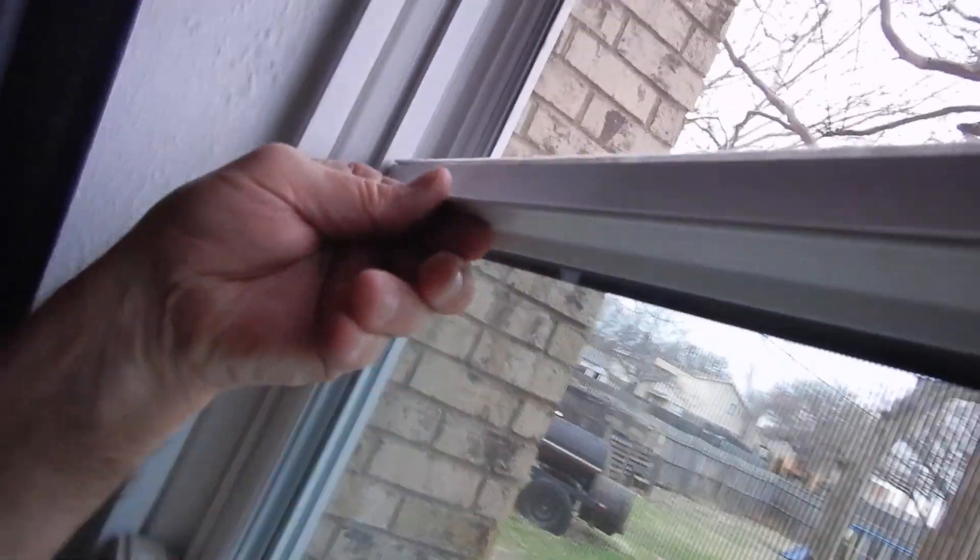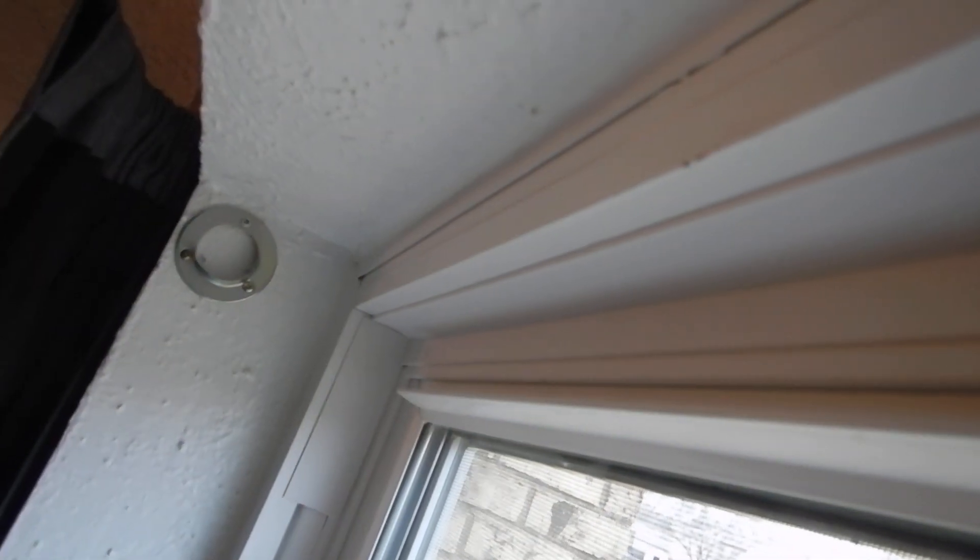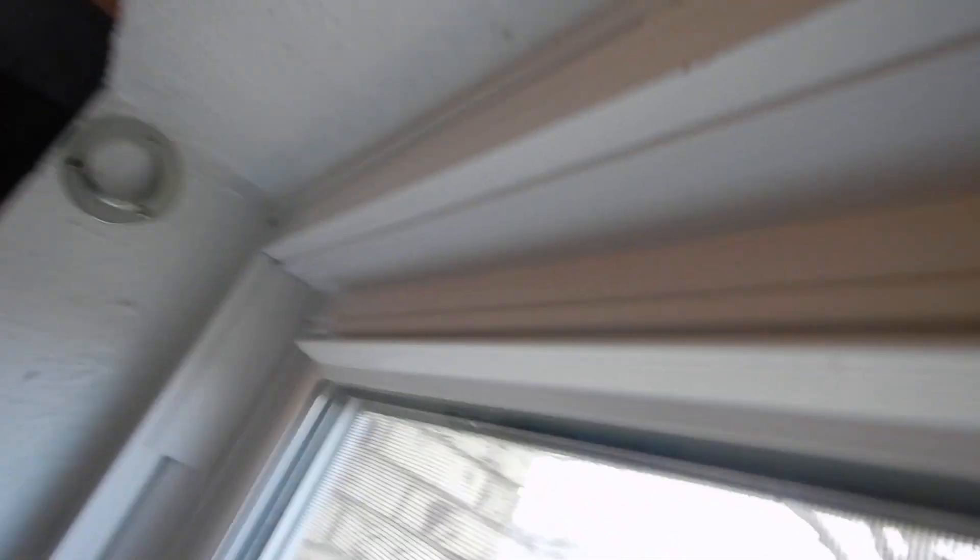Or you have no screen down here — those are your options. So, double pane, double sash, vinyl frame, double sash windows.